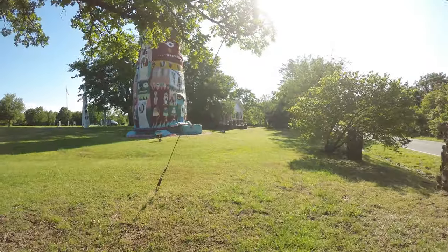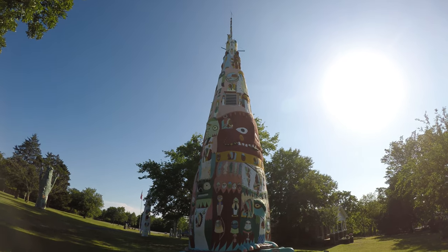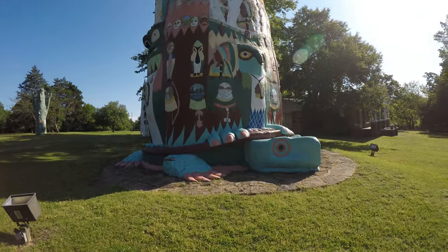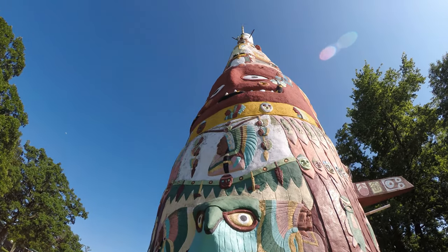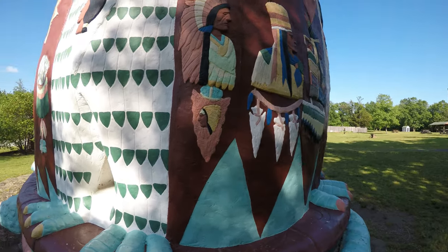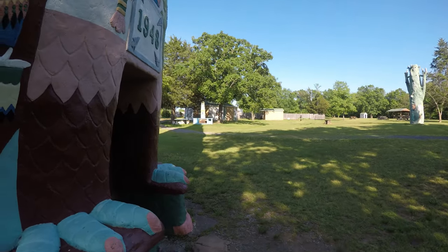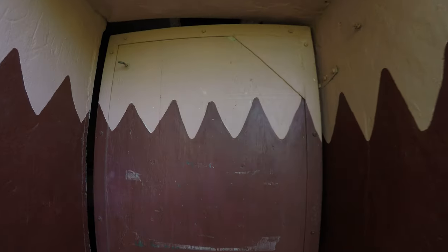Here's the big totem pole. This thing's pretty damn cool. The door is locked, but I've seen in other videos where you can go inside. So there's what it looks like inside.